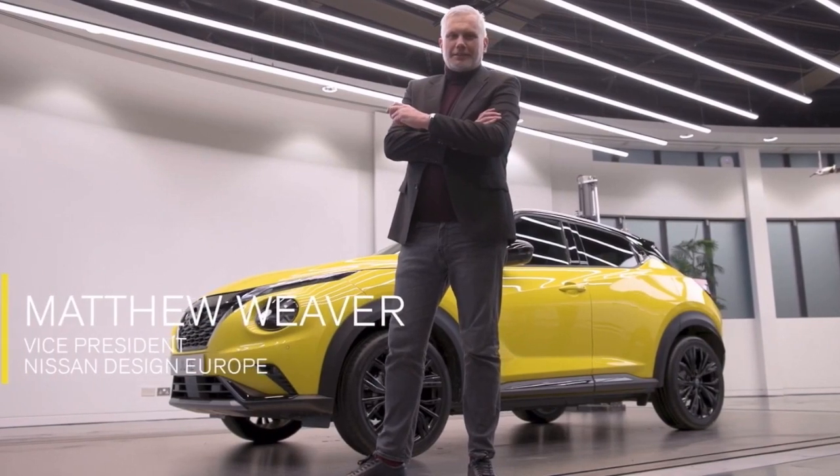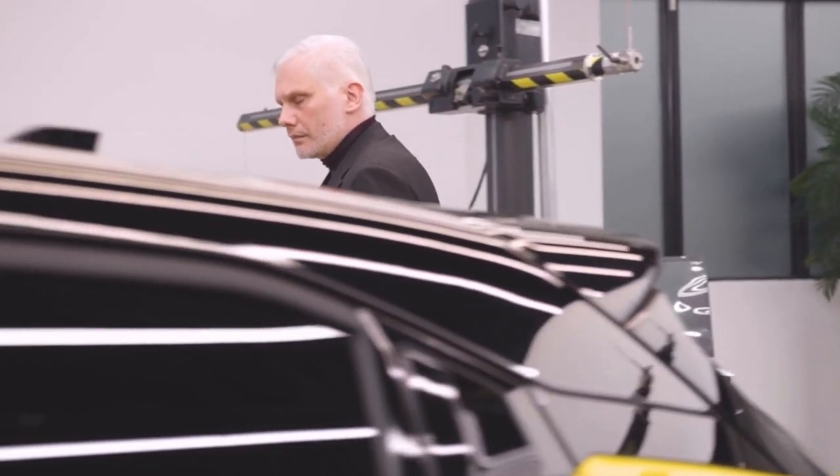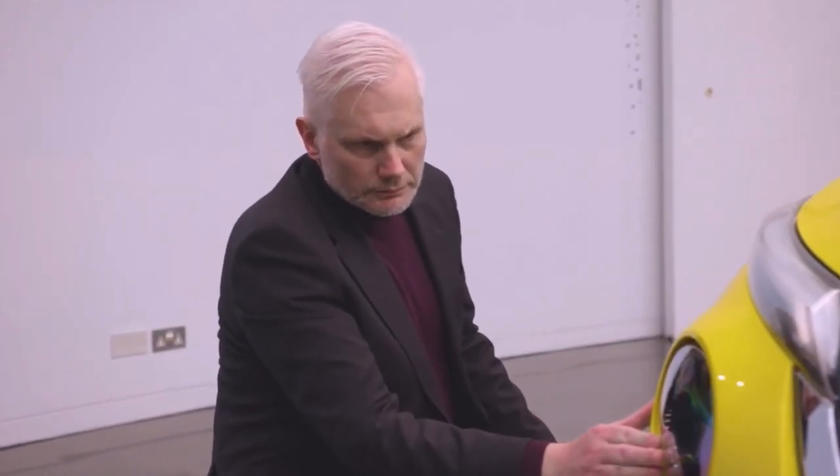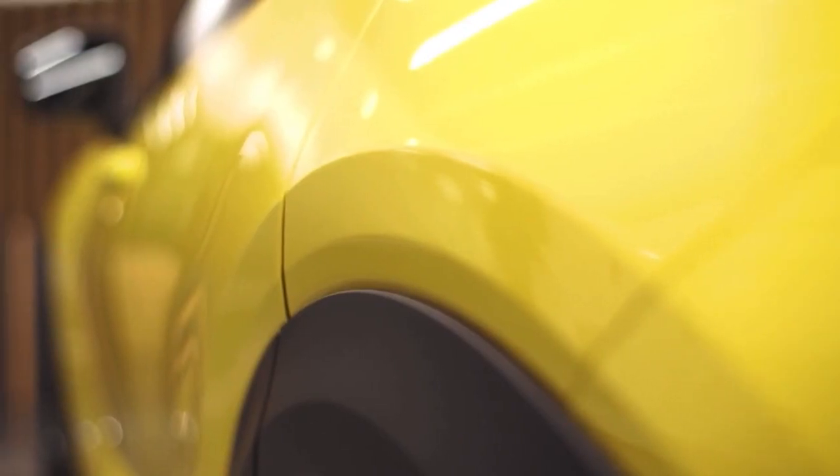Interestingly in design, we sometimes target a younger demographic for certain colour, package, or design, but I have a feeling the appeal will be quite wide. Imagine the world is full of boring cars, which it might be. And Juke is Juke — it's not a boring car, it's its own personality, it has been from day one.